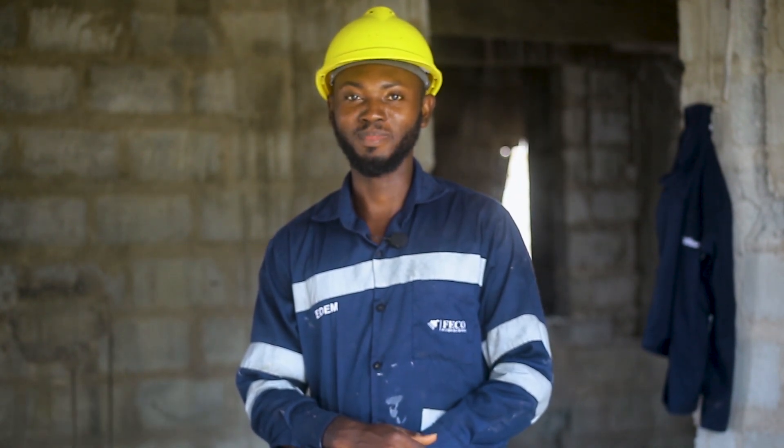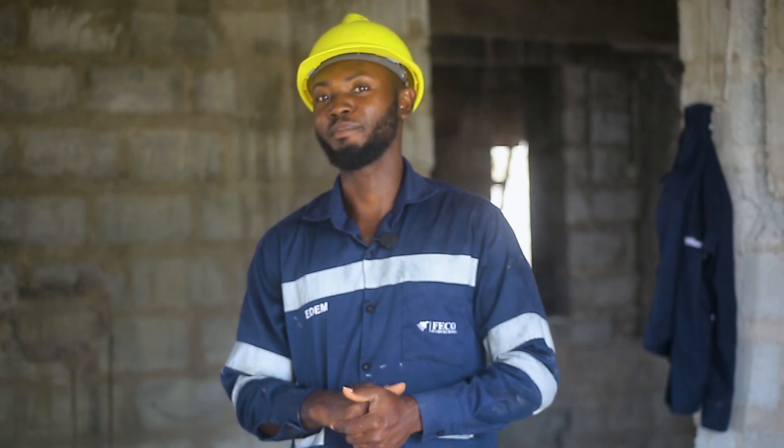Hello guys, today we are at a man here. We are working on a four-unit two-bedroom apartment building. What we are doing today is laying the supply pipes for the building.